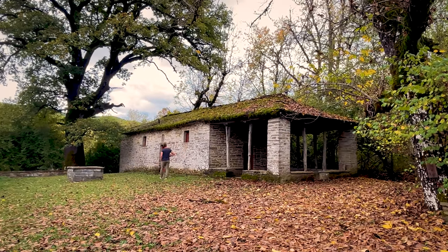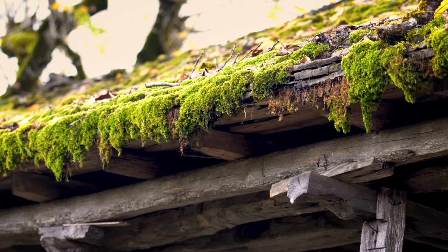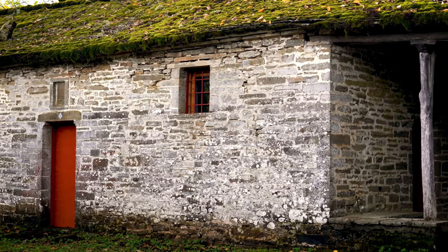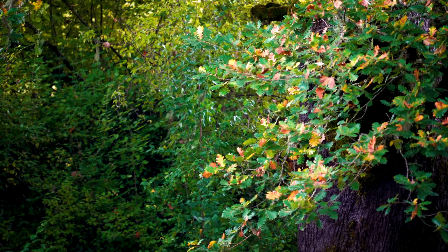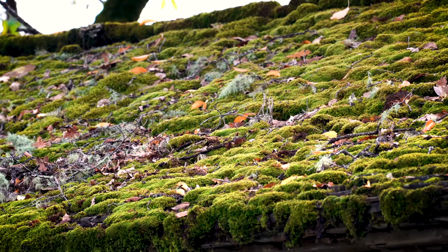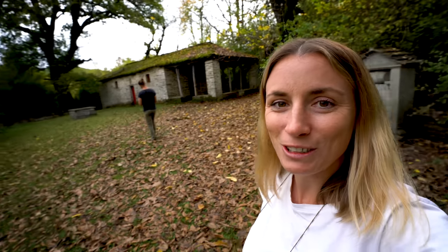We just kept following the track past the water mill and came across this beautiful little old cottage — or actually, we think it's a church. There's no one here but it's so cool. It's got a green roof because it's just been taken over by moss, with the cutest red door and windows.